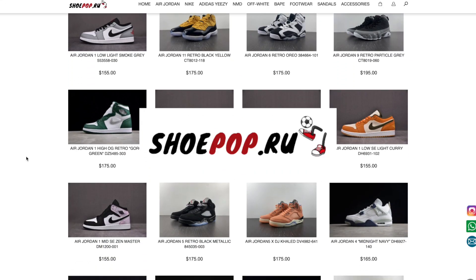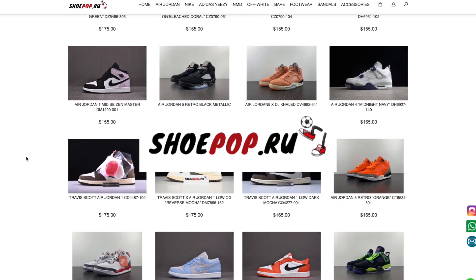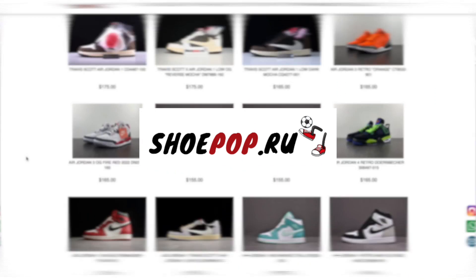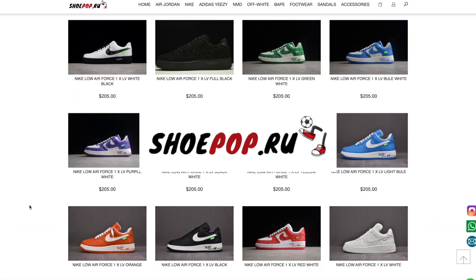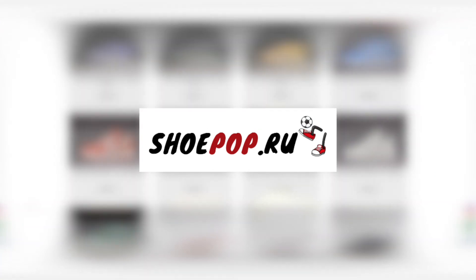These are very nice reps, and I'm gonna use these to show you guys how to legit check an authentic pair. First off, I definitely want to shout out the company that sent these to me. I appreciate any free gifts, especially when shoes are involved. I was browsing around on the Shoe Pop website for quite some time after I was contacted by these guys, and they really do have almost every single pair of shoes you can think of — everything from panda dunks to Louis Vuittons. They have a rep for it.